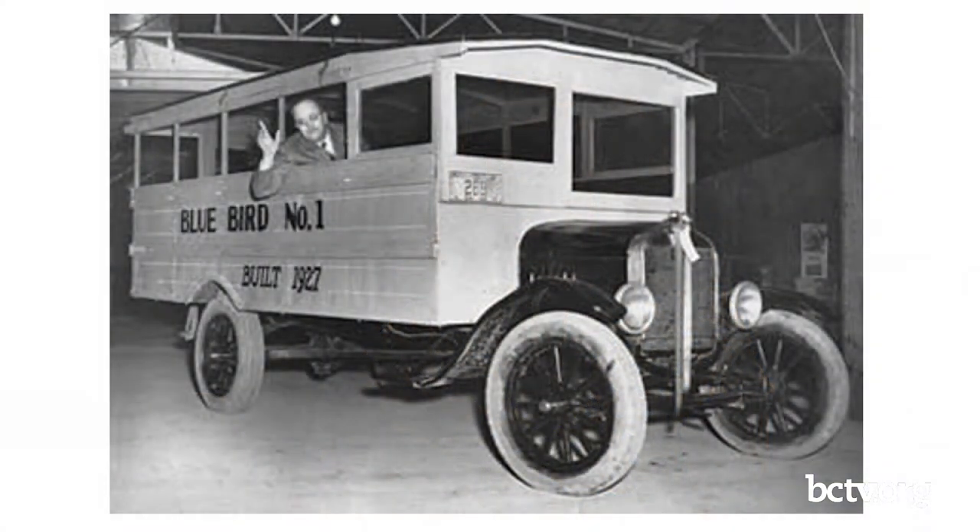Roads are getting better as well. With things like school buses starting to be used, students are able to go further for school — maybe 15 miles, when before, if you were walking, you weren't going to walk 15 miles one way. The bus companies are actually starting to improve the safety of their products, because they feel this will appeal more to parents and educators and convince them: my school needs buses.